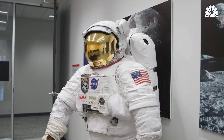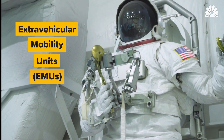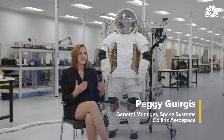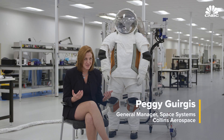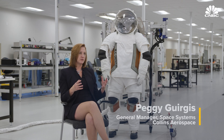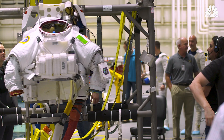NASA's current spacesuits, known as Extravehicular Mobility Units, or EMUs, are very complex. The current spacesuit has roughly 18,000 components, and the interior volume of the suit is roughly equivalent to the size of a small refrigerator, about 5.5 cubic feet.